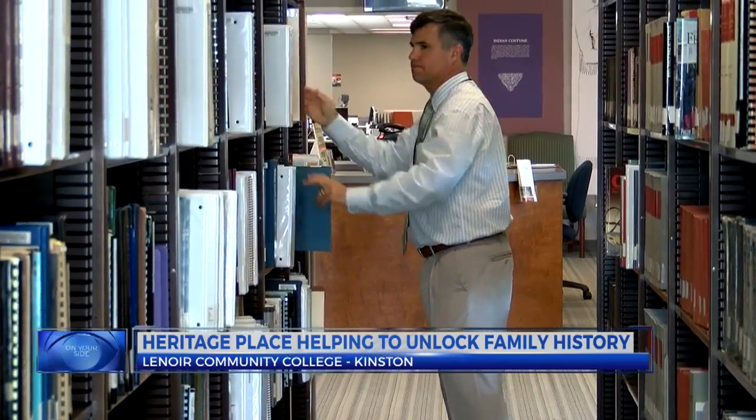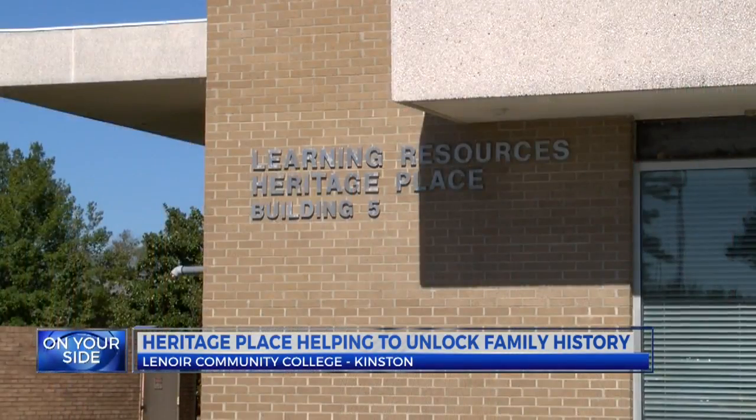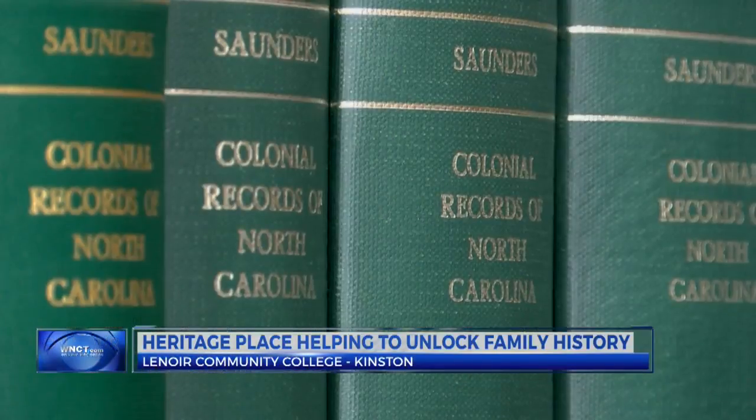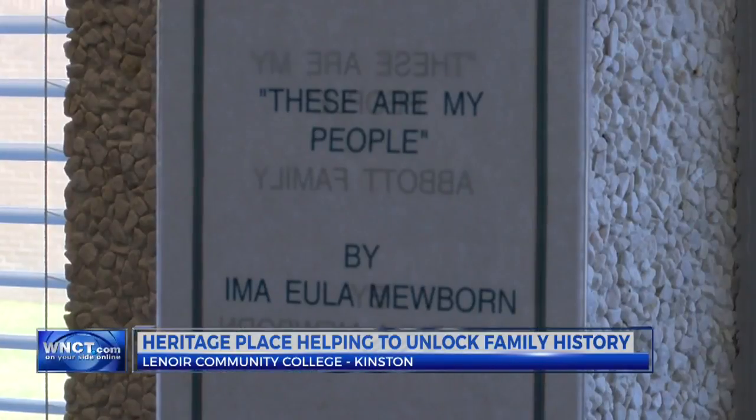Richard Garofalo is the director of the Learning Resource Center at LCC, where Heritage Place is located. Heritage Place actually is a genealogy center that was established in the late 80s for members of the community as well as the college to come in and do genealogy research.